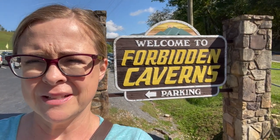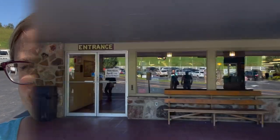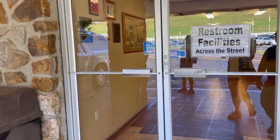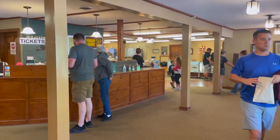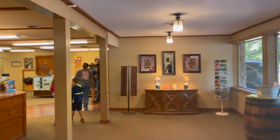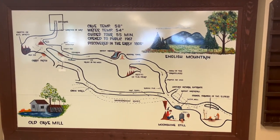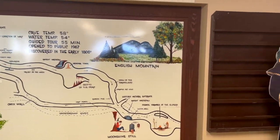Here we are at Forbidden Caverns. We saw a sign down the road for this and we know nothing about it, but what the heck, we'll give it a try. Maybe they'll have a sticker for our book. Here's a map of the cave. We're just waiting to go in — they're going to call us in a few minutes.